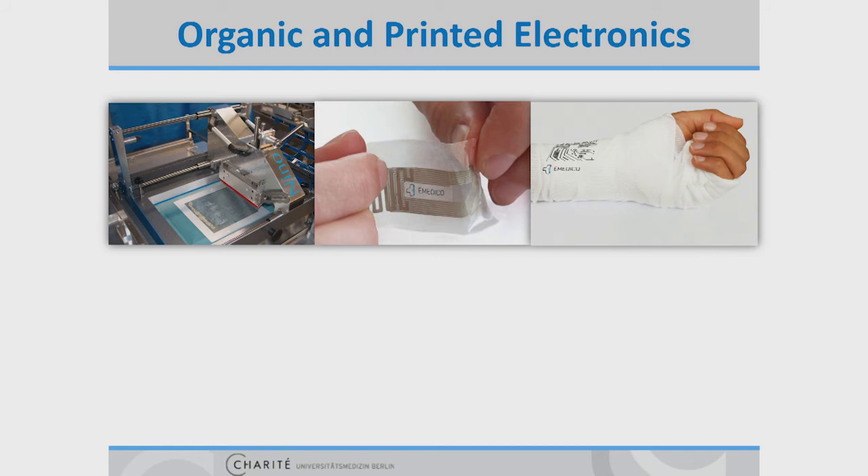Our sensor foils can not only be used for orthodontics but also for many other medical applications where conventional electronics are too big or too expensive. Examples could be intelligent plasters or electronic bandages to measure wound infections. By using functional screen printing, we are able to print electronics in the third dimension and as highly flexible foils. The structure and the used materials in these thin foils allows us to include a variety of different functions.